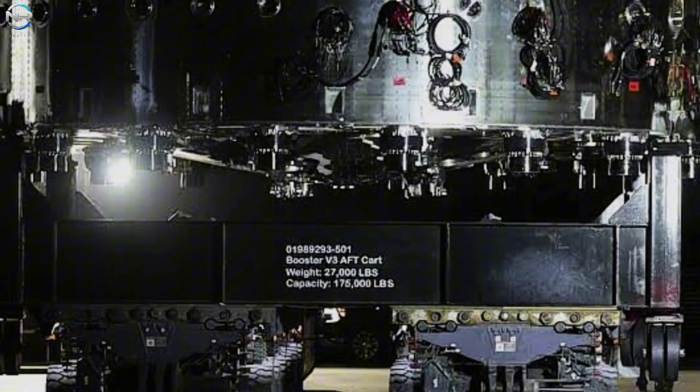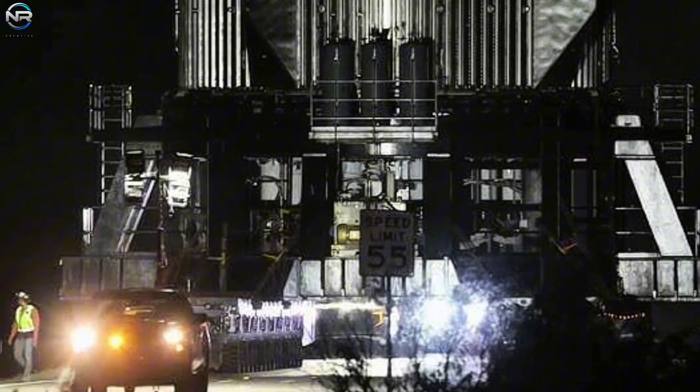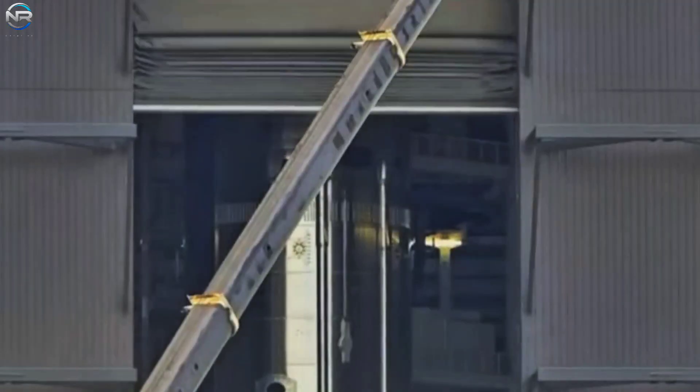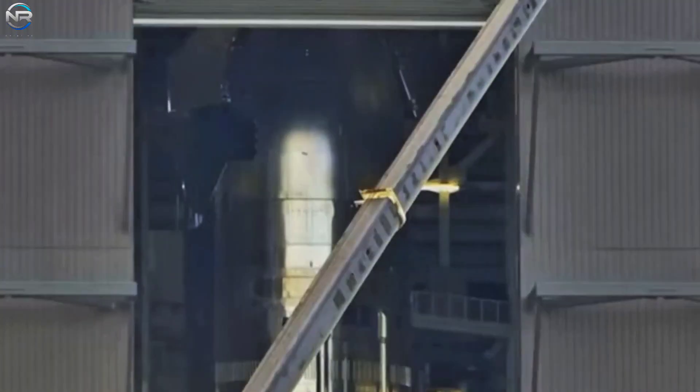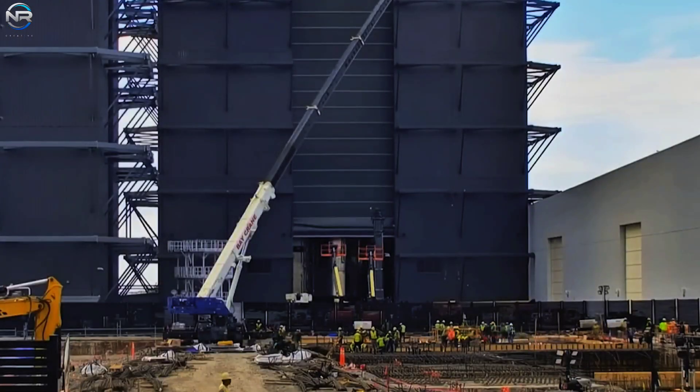At the time of this recording, the rollout hasn't occurred yet. By the time you see this, the move may have already occurred. Before launch, a few interesting things happened. On the afternoon of August 22nd, the Mega Bay 2 door opened, revealing Spacecraft 37 in the center, already in its landing position. This clearly indicates that the checks have been completed.